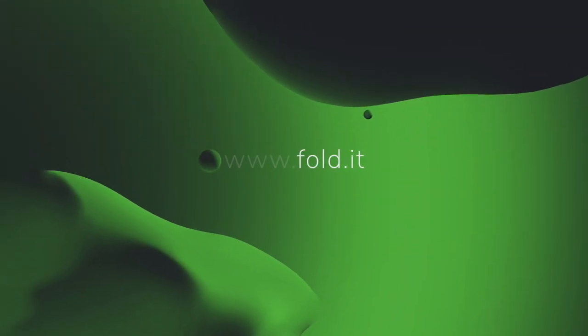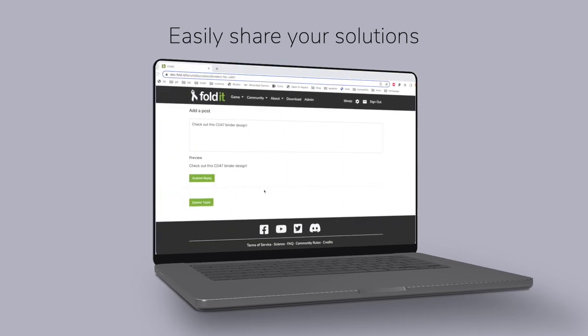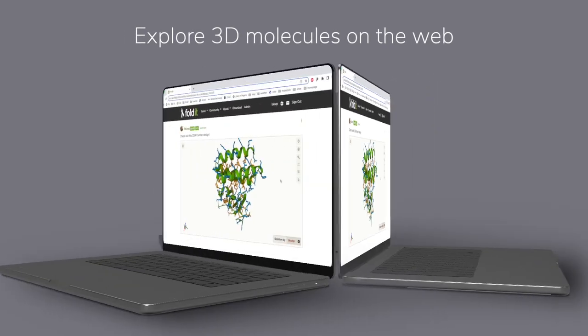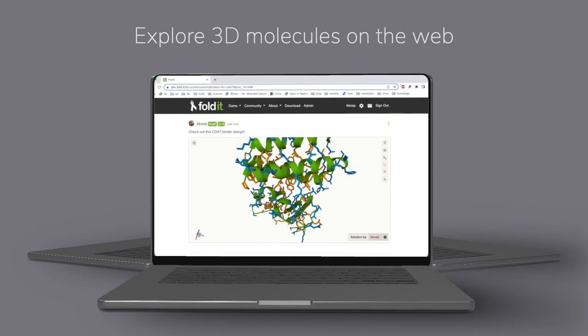Last fall, we launched a brand new website for Foldit. It has a sleeker look and should do a better job handling all of the recipes and solutions that Foldit players produce. The website also has an awesome new feature that lets you view 3D proteins directly in the browser. We think this is really going to help Foldit players discuss and share solutions with one another. Check it out at fold.it if you haven't already.